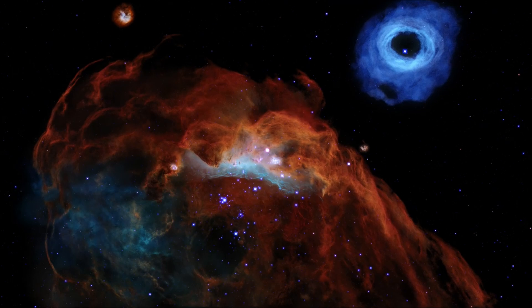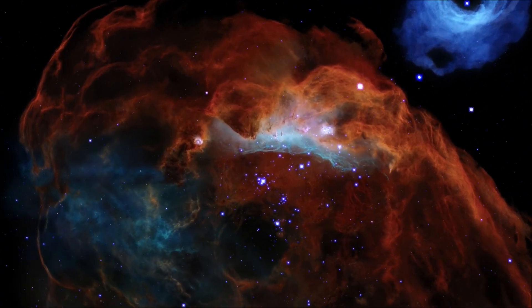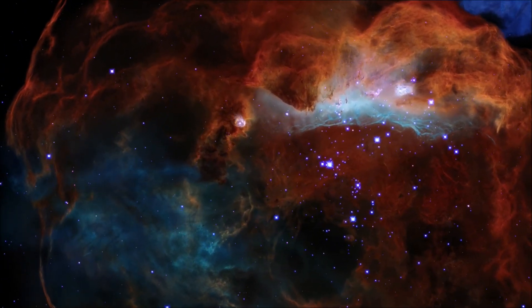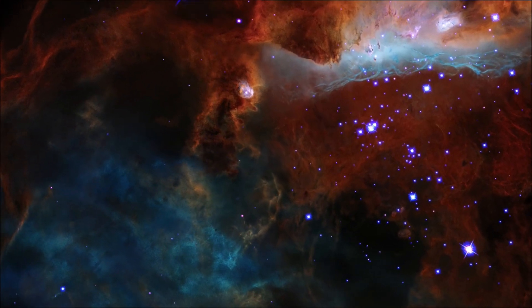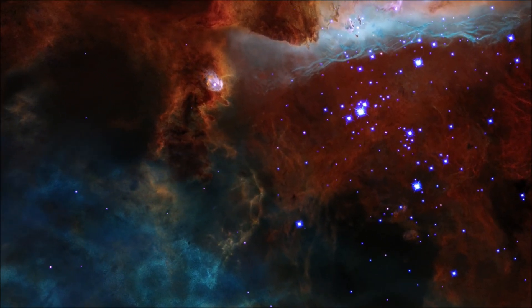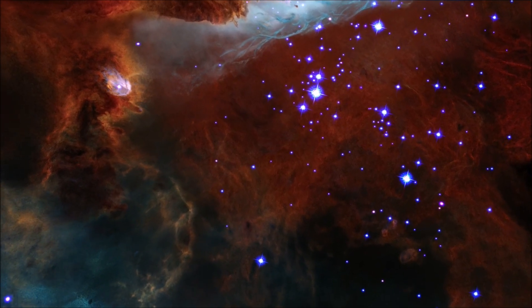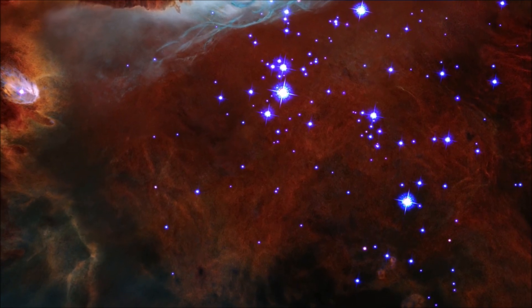Space. It's vast and full of secrets. Of all the incredible objects scientists have found out among the stars, some of the most spectacular are nebulae. Scattered throughout the galaxy, these vast clouds have captivated the minds of astronomers and stargazers for centuries.